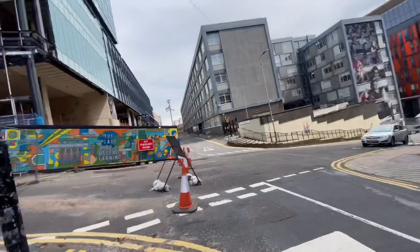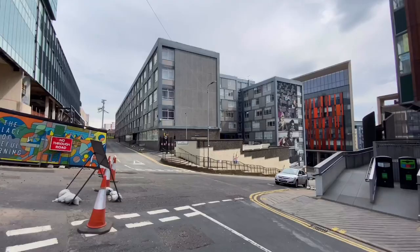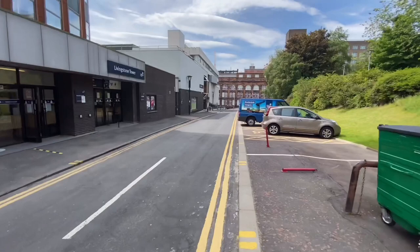The place going to be constructed here is the new Strathclyde Union — a place to socialize with your friends, and essentially where you will be making new friends when you first arrive at the university. I will also be showing you the current Strathclyde Union later on in this video, so stay tuned.